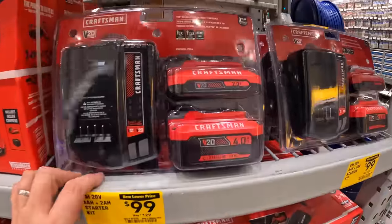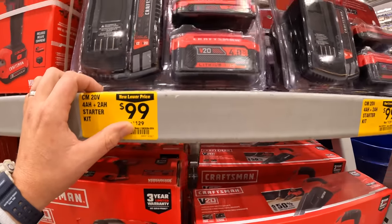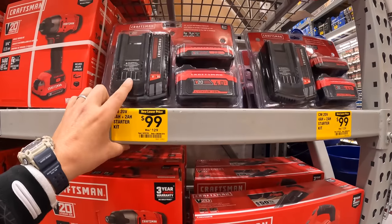$100 for a two amp hour and four amp hour Craftsman battery — was $129. That's not a bad deal actually — two batteries and a charger.